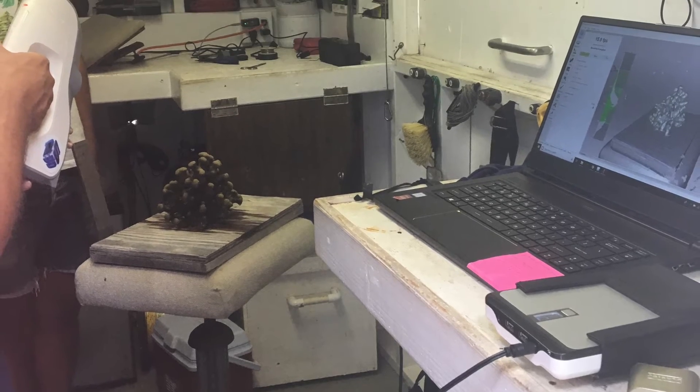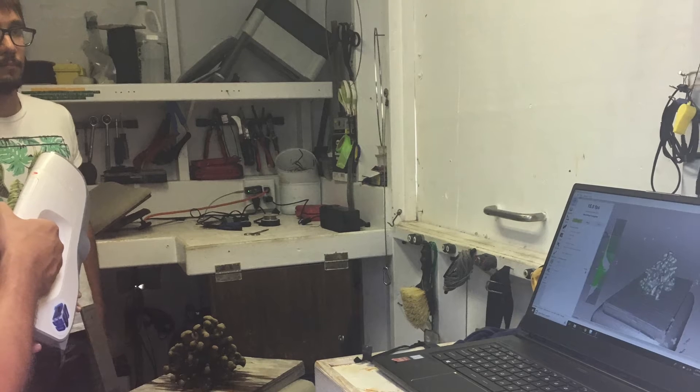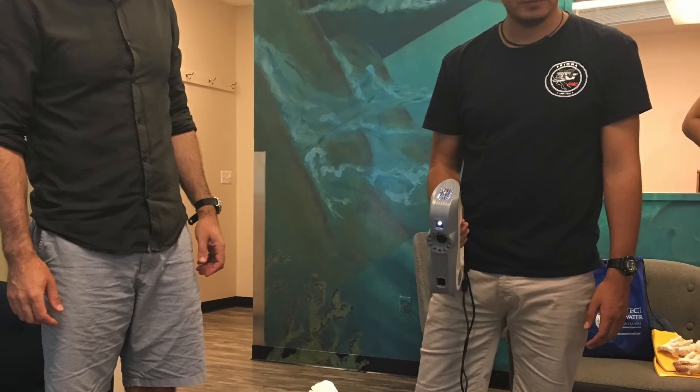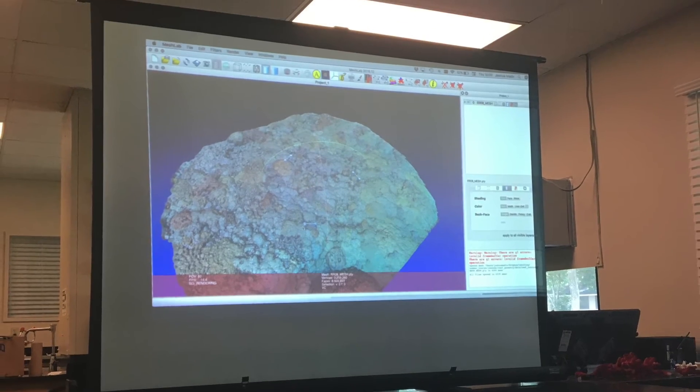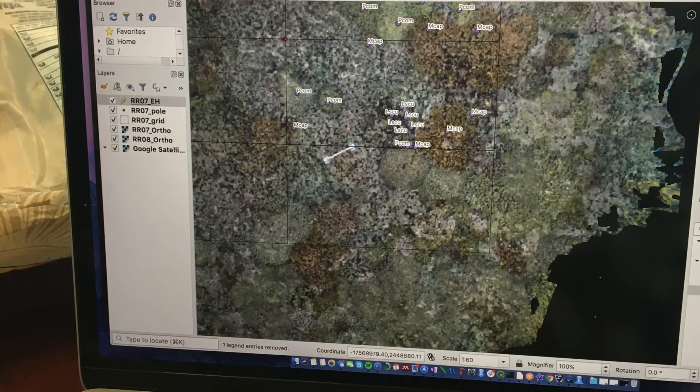The last module was with Josh Maiden of the Maiden Lab, where we took 3D scans to measure the volume and surface areas of individual corals. Additionally, we created photo mosaics of coral reef patches in Kaneohe Bay using GoPro footage.